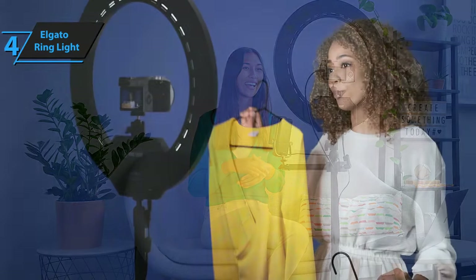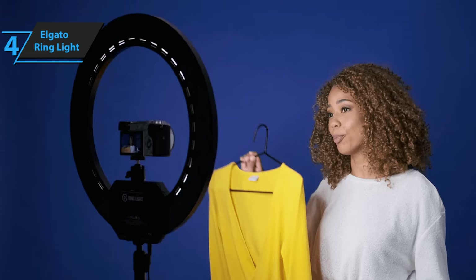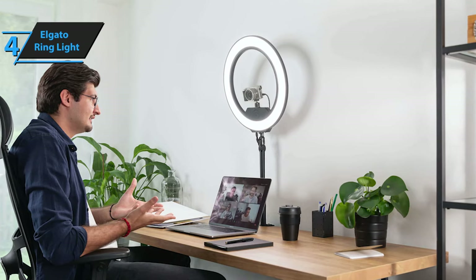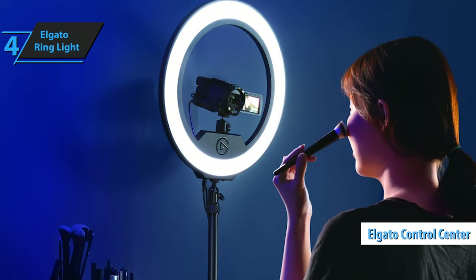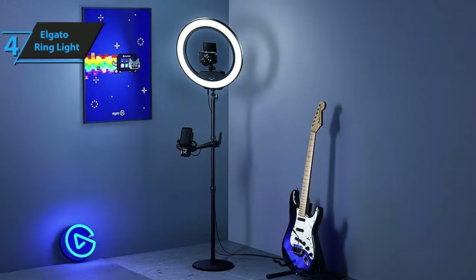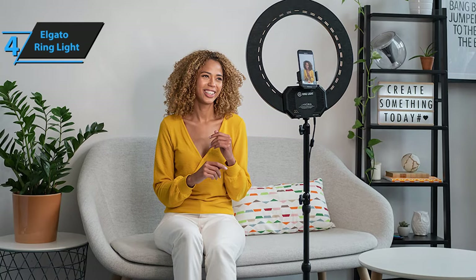The package includes a table stand with clamps that can be adjusted for height and a versatile power supply with plugs, allowing you to use the light anywhere in the world. The control center for the ring light is conveniently located on the base, where you can also attach your preferred webcam or video camera. What sets the Elgato ring light apart from its competitors are its customizable color and brightness controls. You can download the Elgato Control Center onto your smartphone or computer to manage the ring light's parameters, including turning it on and off. The ring light's dual-diffused layers provide a soft, flattering glow on the face.